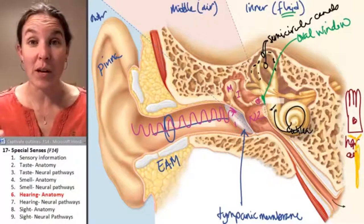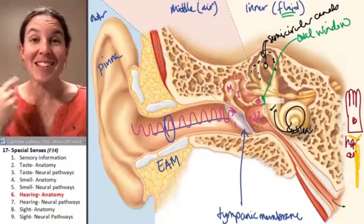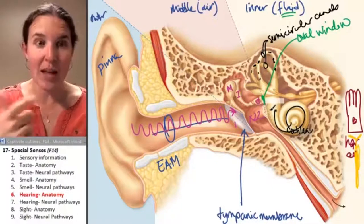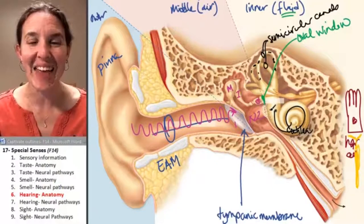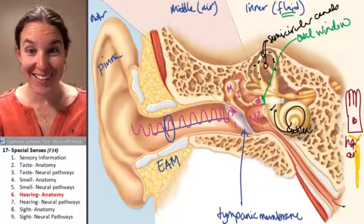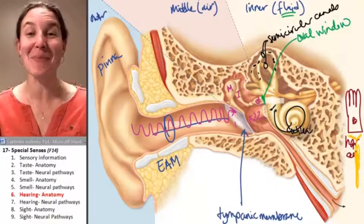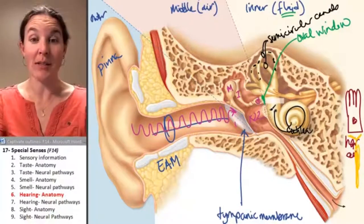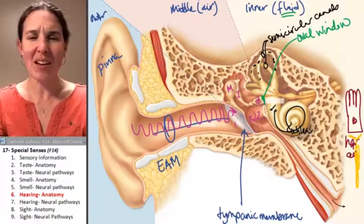The semicircular canals are also fluid-filled. If you get waves going through the fluid-filled semicircular canals by spinning and then you stop, do the waves stop? No - which is why you feel like you're still spinning even when you are not.